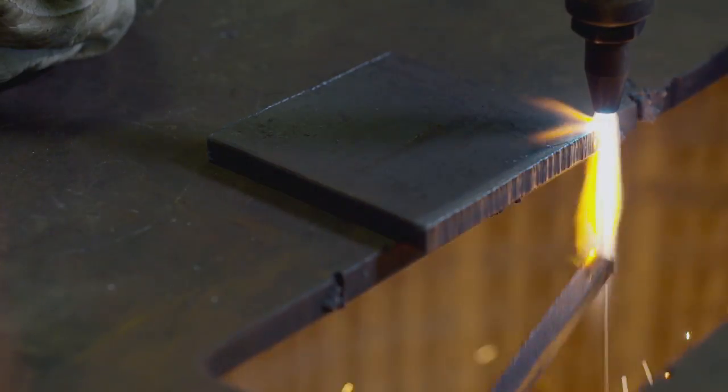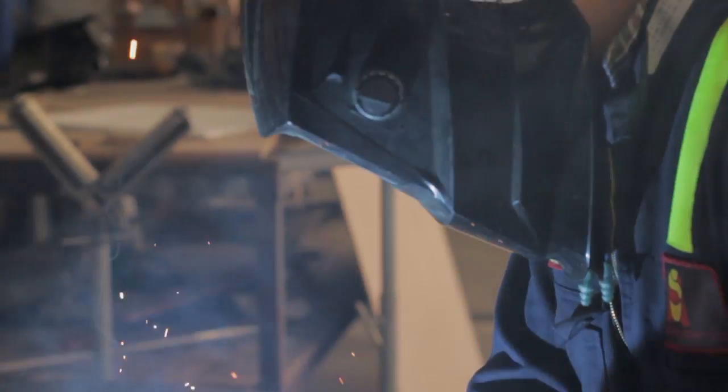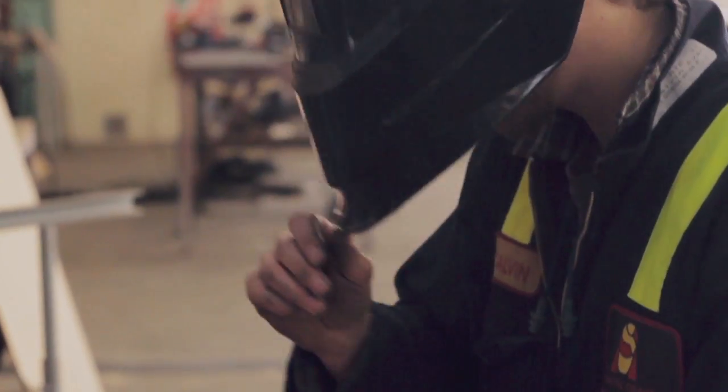We did a lot of welding — TIG, MIG, ARC, and a wee bit of alloy welding. That gave us a really good background and skills for all of the different types of work in the industry, so you could move into at least three or four different trades from the one course.